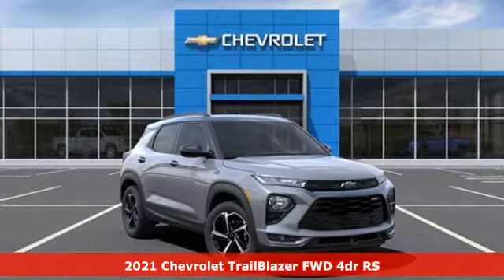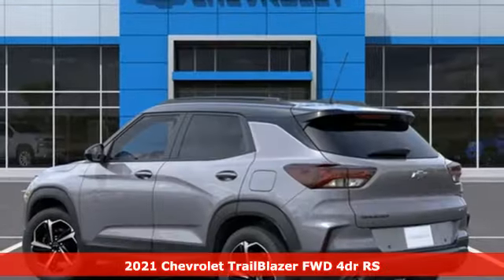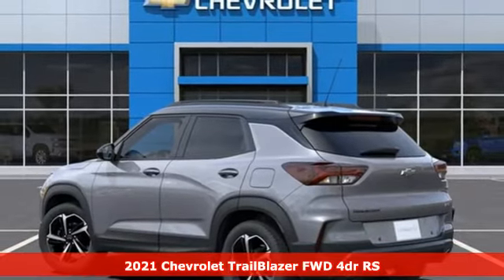It's a new 2021 Chevrolet Trailblazer, inspiring confidence for whatever you need, for however long you need it.